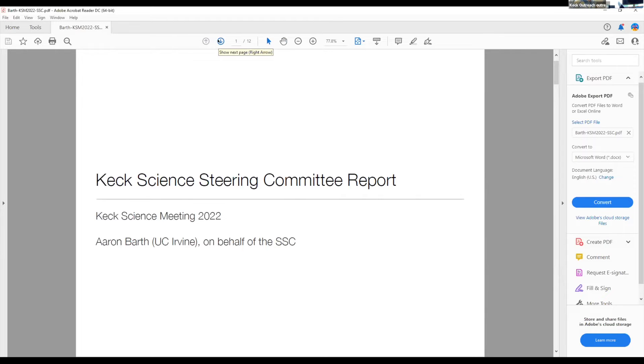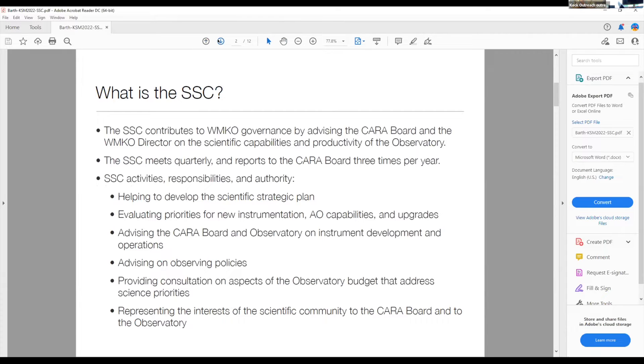I guess I have to hit that button to update the slide. For those of you who are new members of the Keck community, I thought it would be good to start with just an overview of what the SSC is and what the SSC does. The SSC's charter is available on the Keck Observatory website. The SSC contributes to observatory governance by advising the CARA board and the CARA director on scientific capabilities and productivity of the observatory.